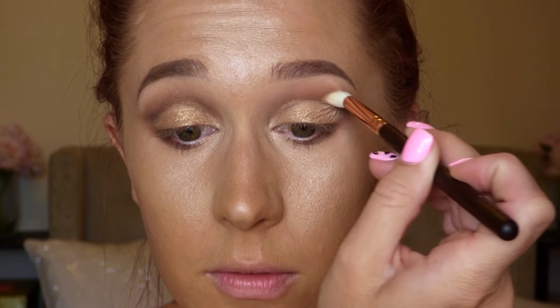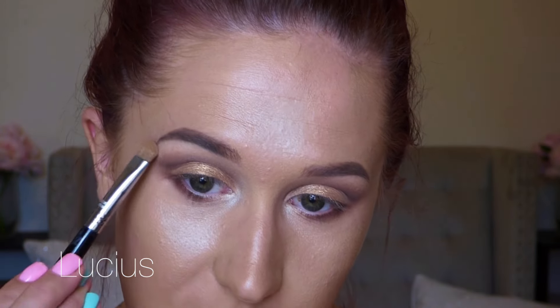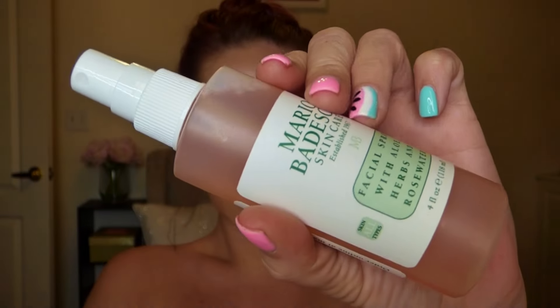I'm using a bone-colored matte shadow as a brow bone highlight. My impression of this Mario Badescu rose water spray is that it's completely unnecessary, but it smells great and feels really refreshing on the skin — so I think I'll keep it.